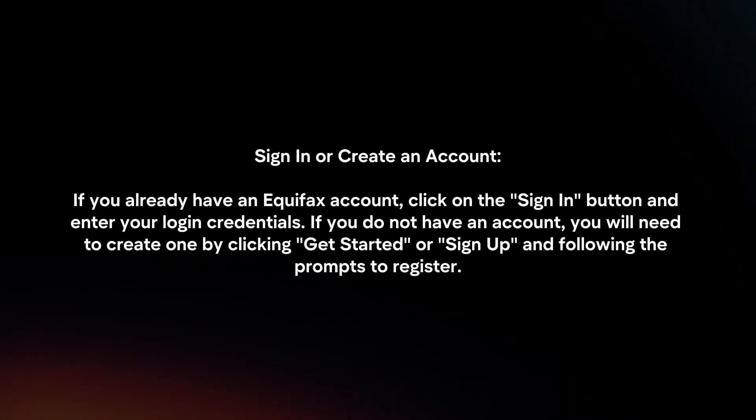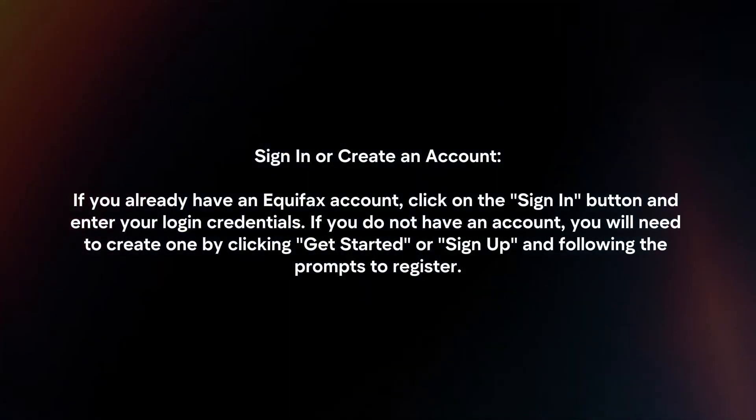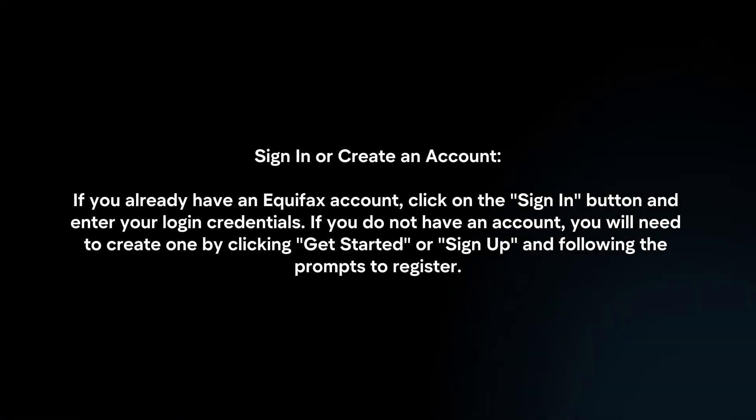Sign in or create an account. If you already have an Equifax account, click on the sign in button and enter your login credentials. If you do not have an account, you will need to create one by clicking get started or sign up and following the prompts to register.